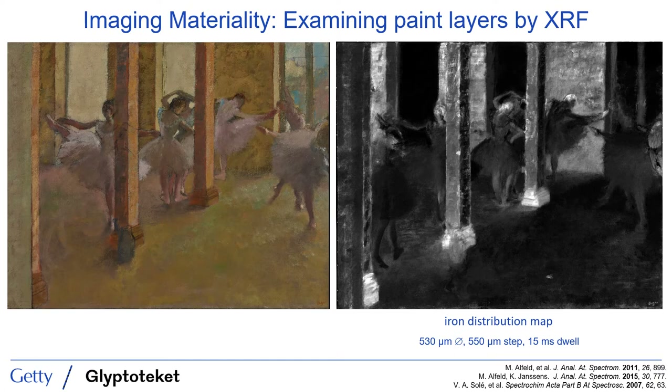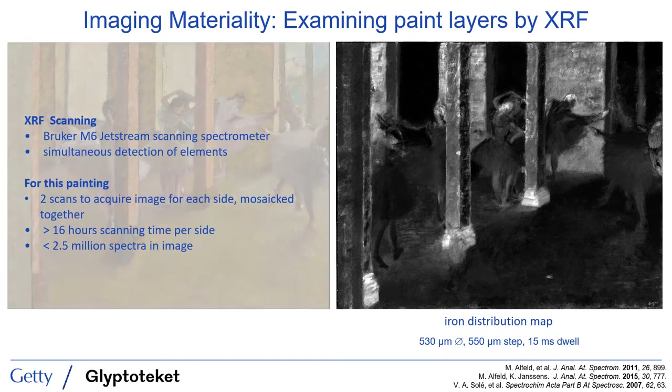We also took advantage of the painting being on a loom to perform analysis by scanning X-ray fluorescent spectroscopy, which is quickly becoming a common approach in technical analysis. The XRF spectroscopy, done using the commercial Bruker M6 system, allows for the simultaneous detection of many of the chemical elements present in Degas' paints. Rather than presenting that chemical data as spectra, it allows us to show the data as chemical images, such as the iron distribution map shown at right. Areas with the highest detected signal are shown in the brightest colors, while areas containing little or none of the element are dark. The scans of this whole painting took two scans per side, with each scan representing just over 16 hours of scanning time per side.